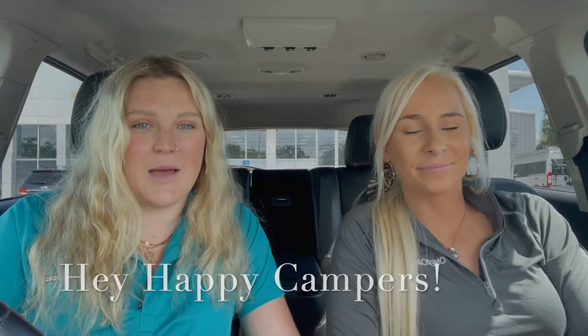What's up happy campers? I'm Lane and I'm Kat. We're here today at Travel Camp RV, the Jacksonville location off Beach Boulevard. Today we're going to be taking you on a tour of one of our Heartland Bighorn fifth wheels. Stick around and wait till you see it.